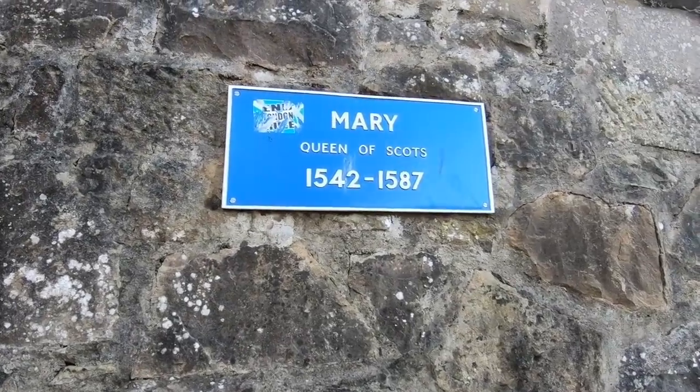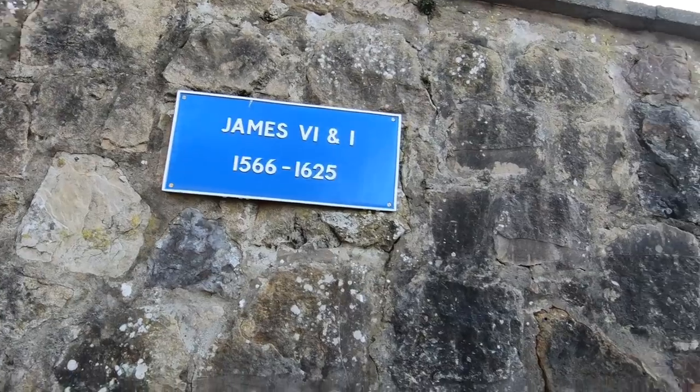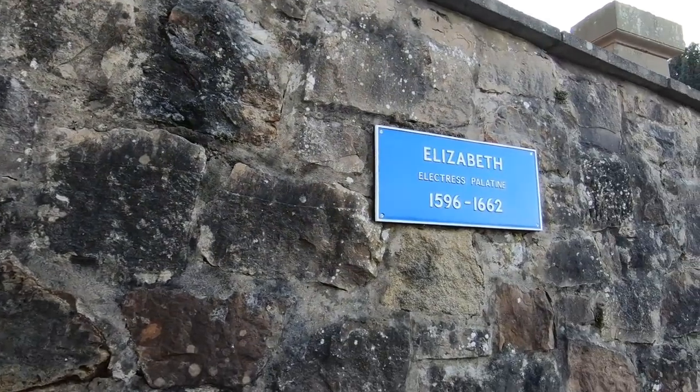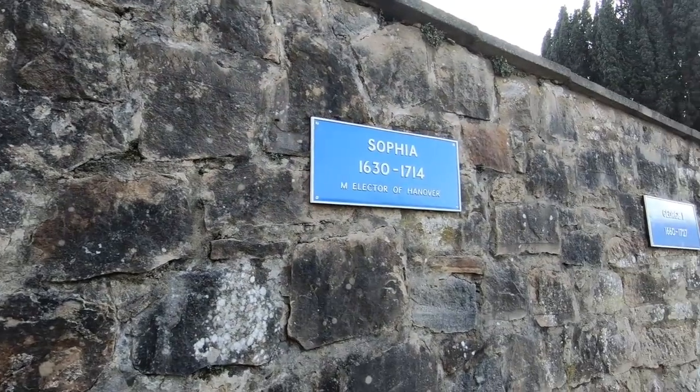The Queen of Scots, James the 6th and the 1st of England, Elizabeth, Sophia, George the 1st.